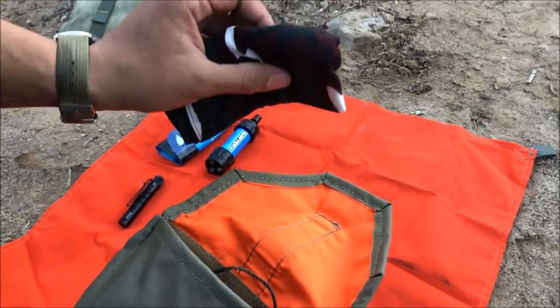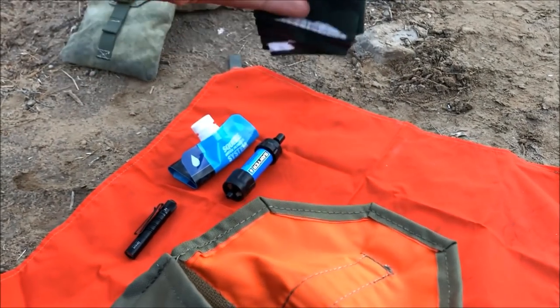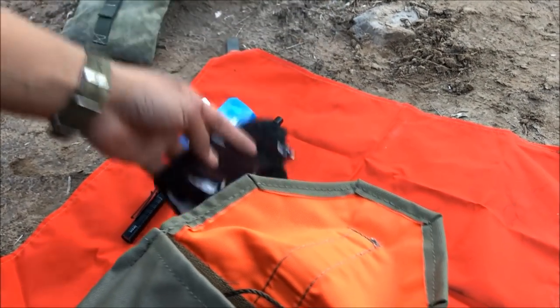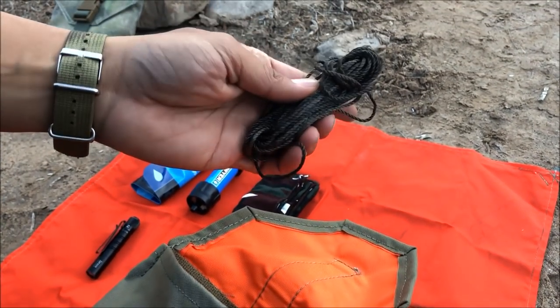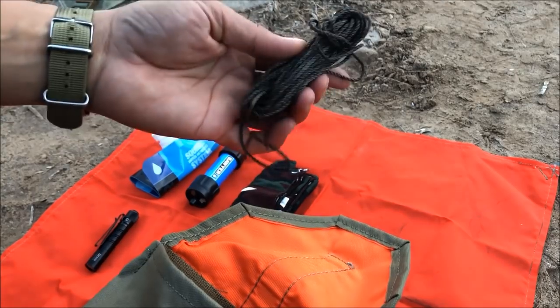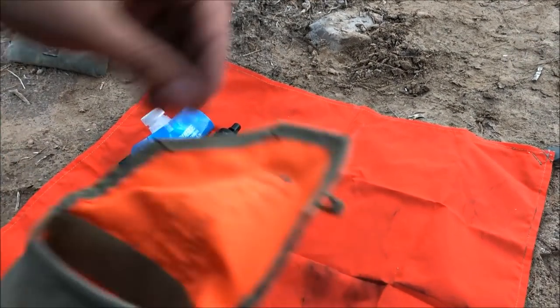We have a bandana — of course a thousand uses for a bandana, and probably the most used item in here honestly. We also have a hank of bank line for cordage, if you needed to improvise a shelter or a clothesline to dry yourself off or dry your stuff out if you got wet.